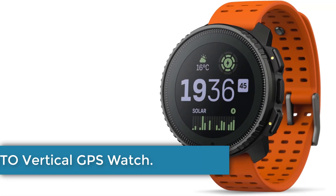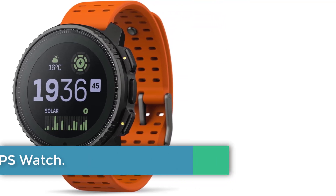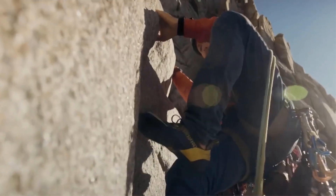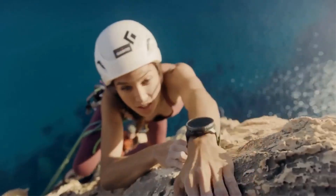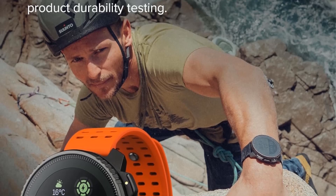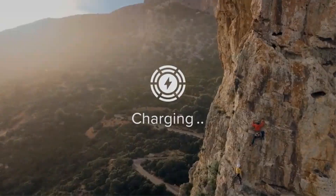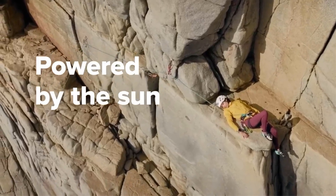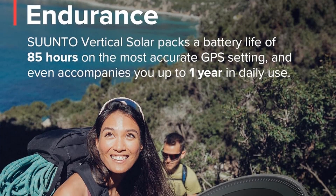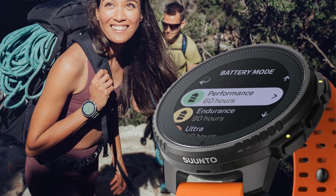Number 5: Suunto Vertical Solar GPS Watch. The Suunto Vertical Solar GPS Watch is designed for outdoor adventurers, offering solar charging for extended endurance, superior tracking accuracy with multiband GNSS systems, reliable maps and navigation with offline maps, and built-in ABC sensors for weather forecasts and environmental monitoring. With a 1.4-inch screen and a battery capacity of 800mAh, this Android-compatible watch also features Bluetooth and Wi-Fi connectivity, making it a durable and reliable companion for outdoor activities.